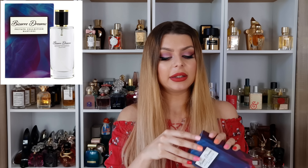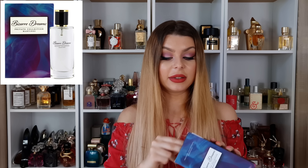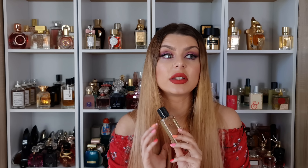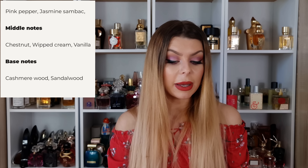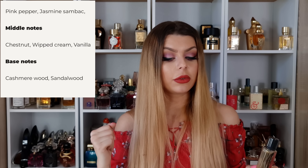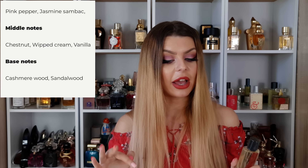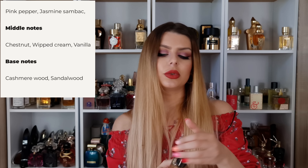The last one from them, and actually the one I'm completely in love with, is Bizarre Dreams. This one is good stuff. The notes: we have pink pepper and jasmine in the top, then chestnut, whipped cream, and vanilla in the middle, and cashmere wood and sandalwood in the dry down.